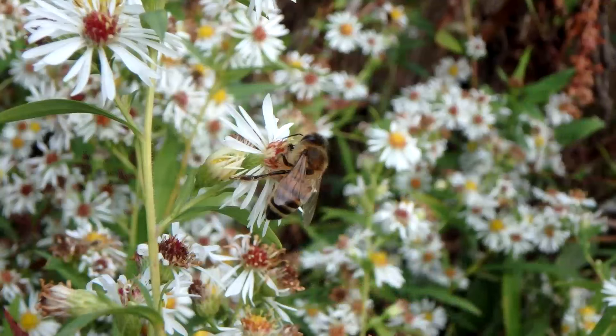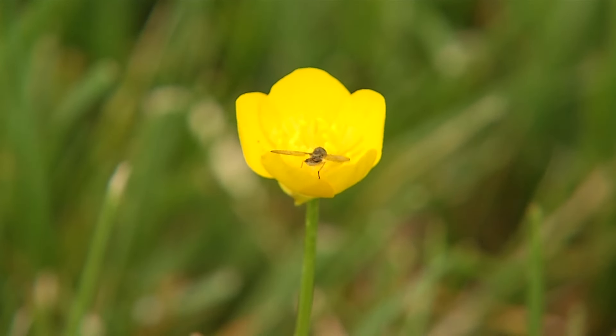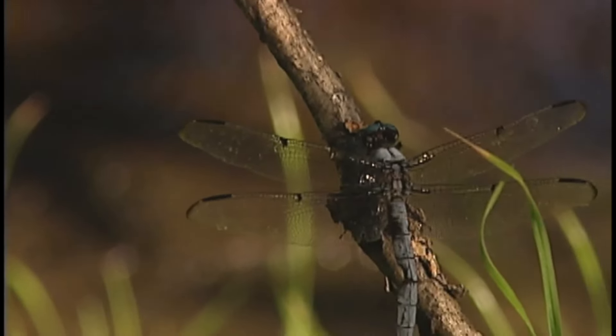Across the country we're hearing about the decline of bees — that's native bees, native bumblebees, as well as the introduced European honeybee which helps us with pollinating crops. A lawn does nothing to support our native insects or bees. It's basically a desert to the insects.